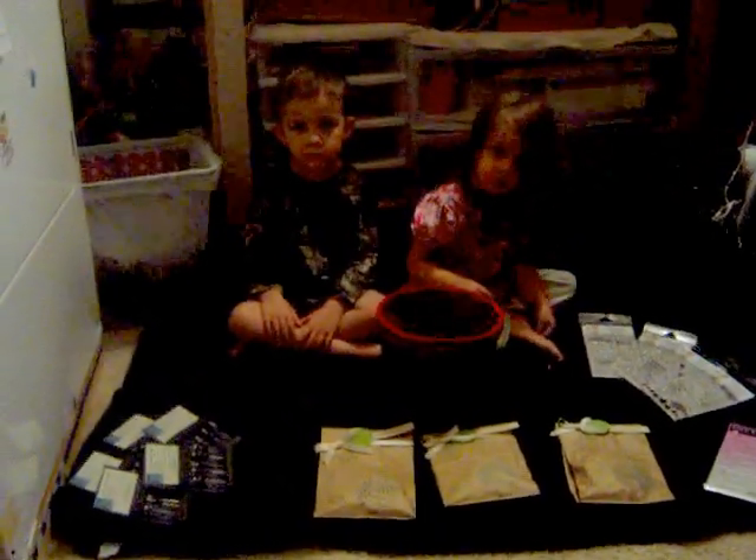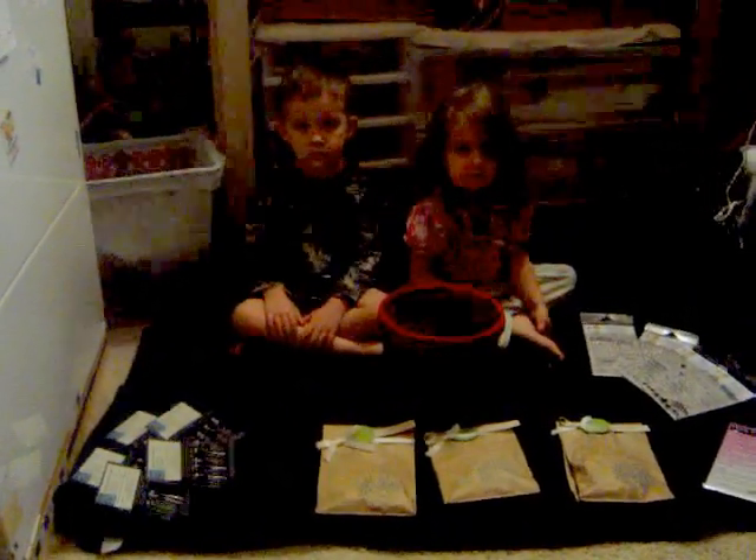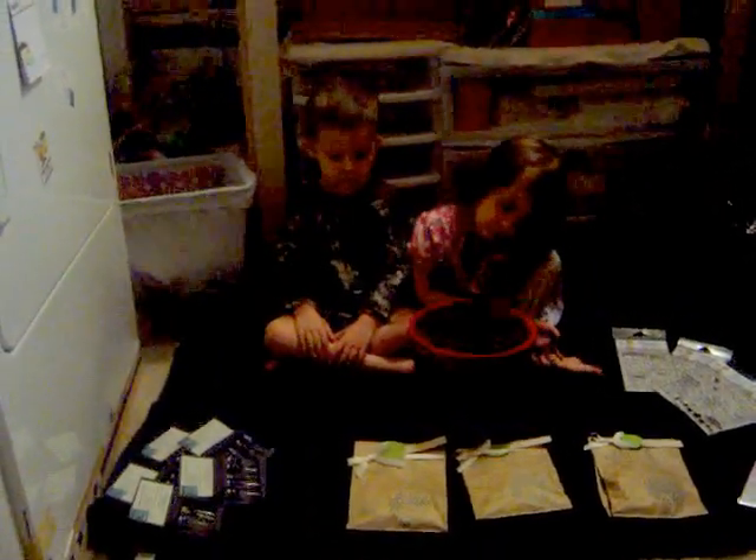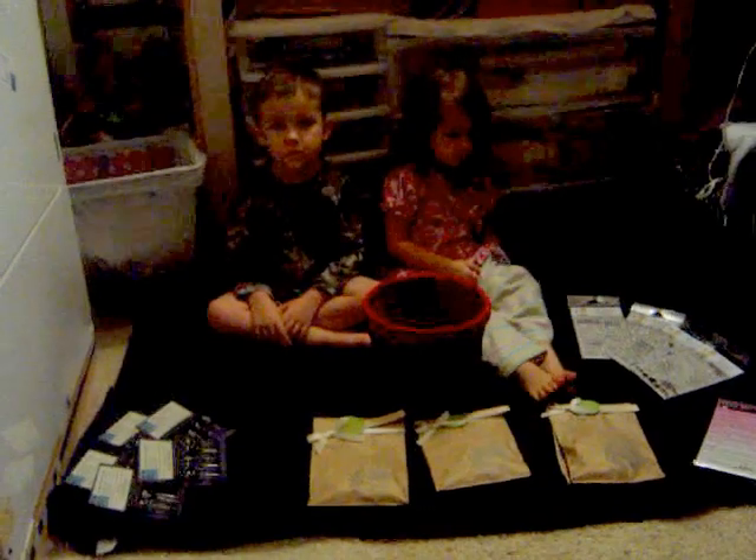Hello everybody, it's Jessica from Jessica's Craft Shack. I first want to say thank you to all of you for joining in on my Blends Join Hands Blogiversary Celebration. The blog hop was so much fun and I truly enjoyed reading everybody's comments. I want to thank you and welcome all of my new followers.